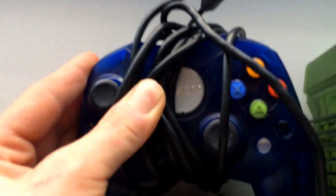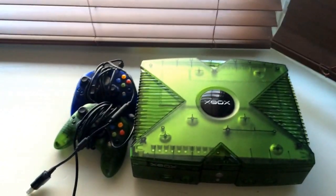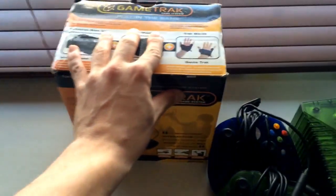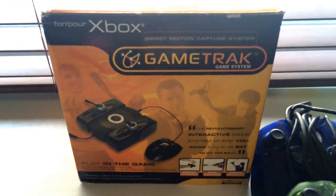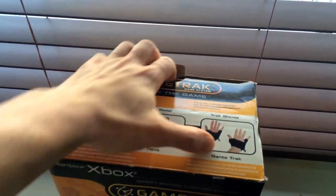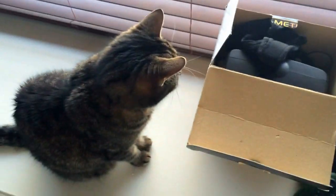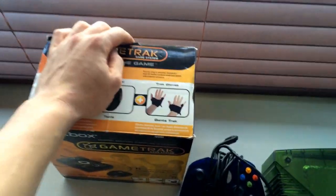Here's a blue controller that came with it, and the insignia on the blue controller is white and says Xbox — I'm not sure why that's a little different, but it's an official product. This also came with something really strange — I've never seen anything like this: it's called Game Track, a game system. Basically you put it down on the table, pull these gloves out, put them on and swing — it's a golf simulation game. I've never even seen or heard of it. I kind of like oddball peripherals so that was neat to add to the collection.